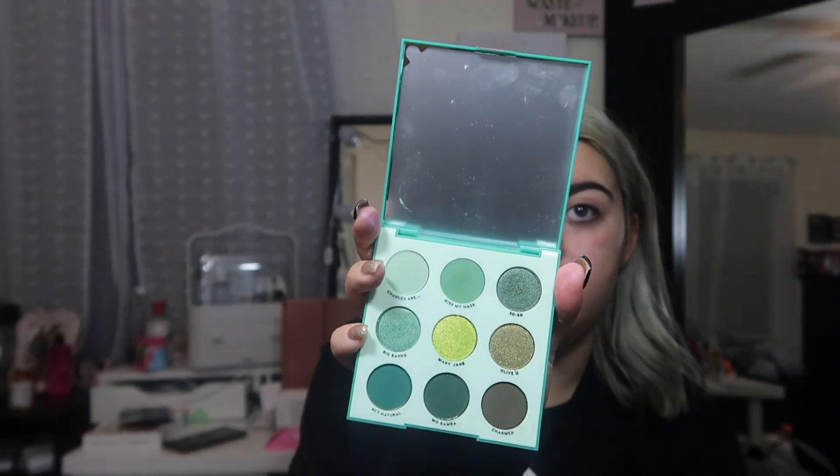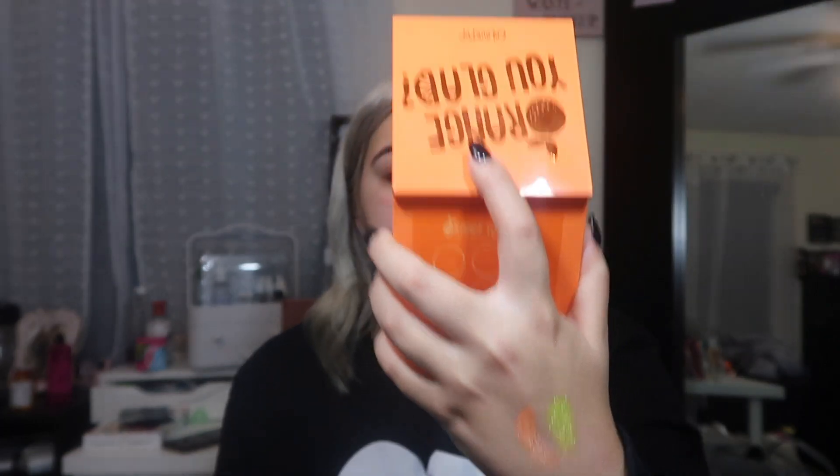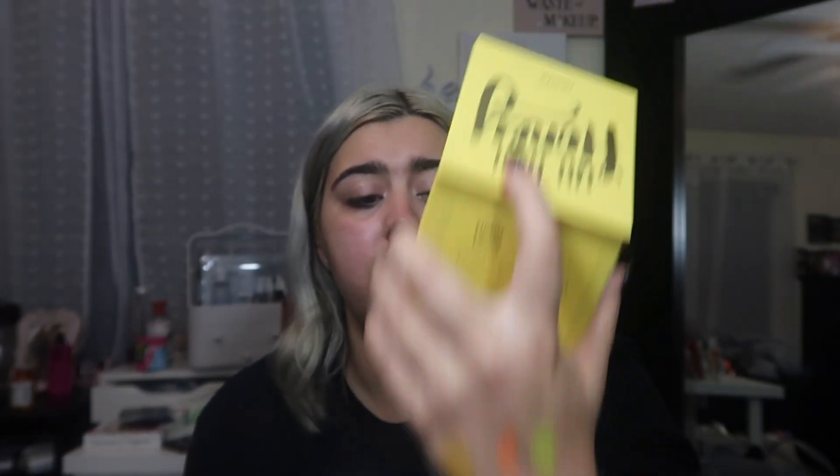The Just My Luck palette is from their green collection. That Mary Jane shade right in the center is so, so, so beautiful — it reminds me of a shade from the So Jaded collab they did with Kathleen Lights. The Orange You Glad palette — I'm going to swatch the Squeeze Me shade. The Uh-huh Honey was one of the first ones they released. I'm going to swatch Behave, one of the matte shades. I always go to swatch shimmers because I know they'll pop up, but I forget how good ColourPop quality is — matte, shimmer, satin, whatever it is, it's going to pop up.